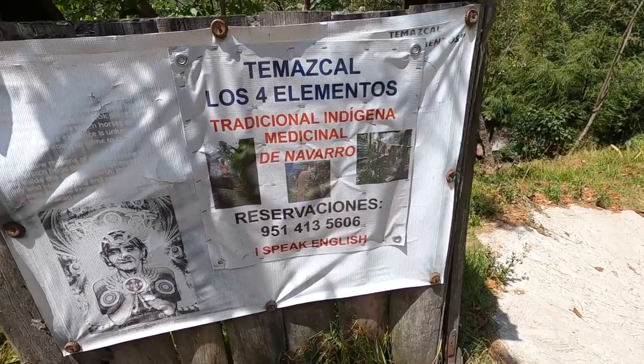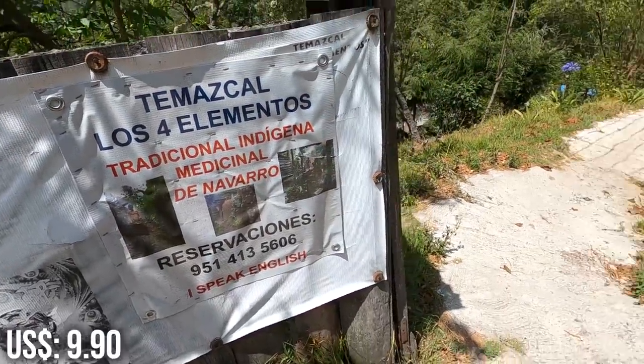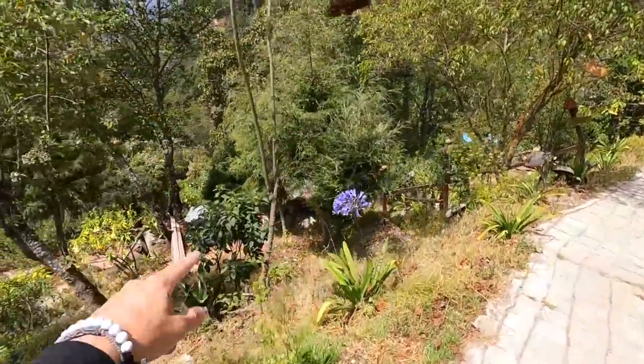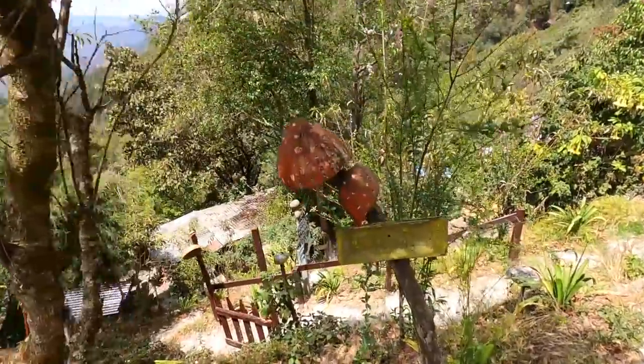We're back on the highway road now and heading to do the Temazcal ceremony. They do it with herbs and it's supposed to be really good for your health. The place is called Los Cuatro Elementos and it's 200 pesos per person. Down here in the jungle area — and even more mushrooms everywhere — everything's mushrooms here.